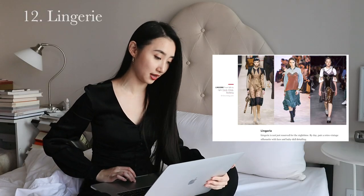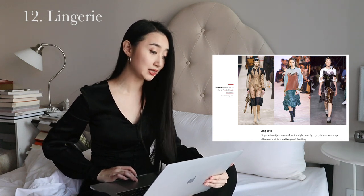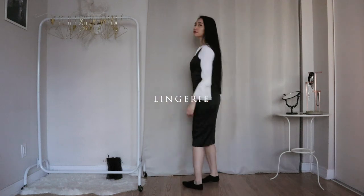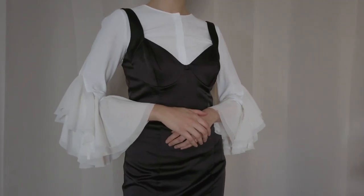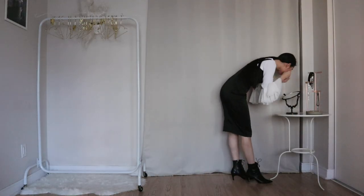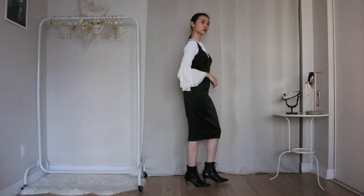The last trend is lingerie — pair a retro vintage silhouette with lace and baby doll detailing. I think I can recreate a similar kind of silhouette as the one on the right. I'm pairing my layered sleeves white blouse with my black satin dress, because this dress has a bra shape situation. I'm wearing these black ankle boots, tying my hair up and wearing my hoop earrings. It's not exactly the same as the photos, but that's the closest thing I have, and I'm pretty happy with this.